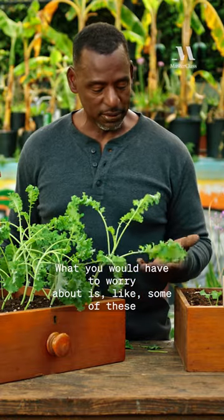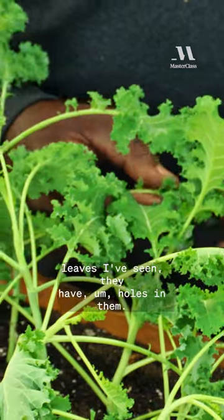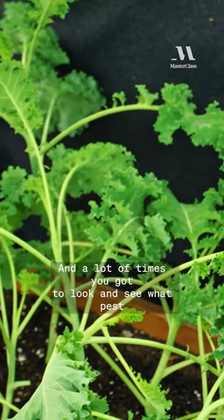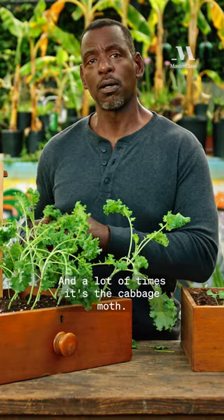What you would have to worry about is some of these leaves — I've seen they have holes in them, and a lot of times you've got to look and see what pest is causing that. A lot of times it's the cabbage moths.